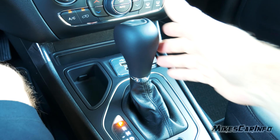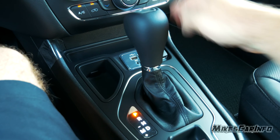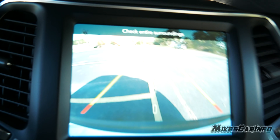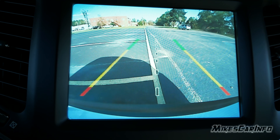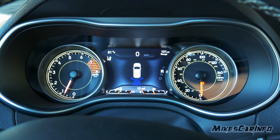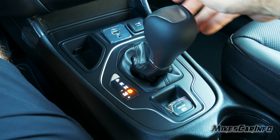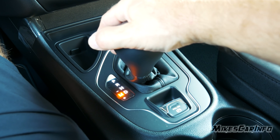Here's the shifter — it's pretty big and can get in the way a little bit; a smaller one or push-button might be better. Putting it in reverse activates the backup camera with active guidelines that move when you turn the steering wheel. Parking sensors are also enabled, giving both an audible warning and a visual of where objects are. From neutral you have drive, and you can adjust gears manually by going to the left like a ratchet shifter.